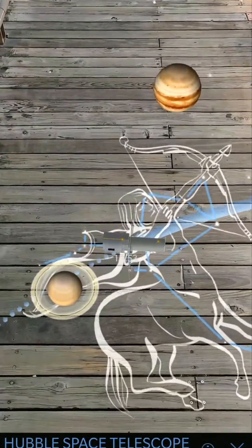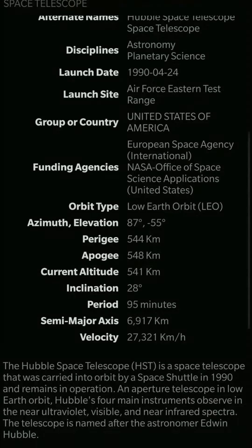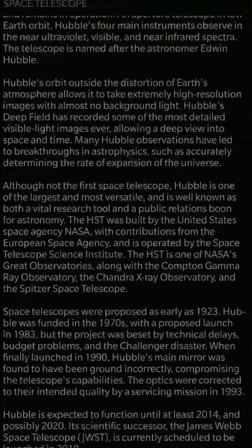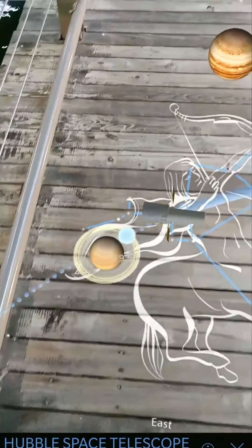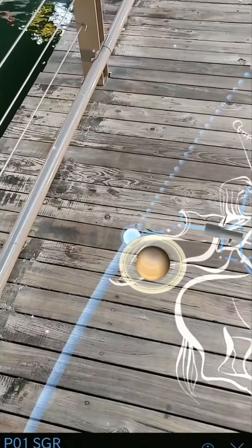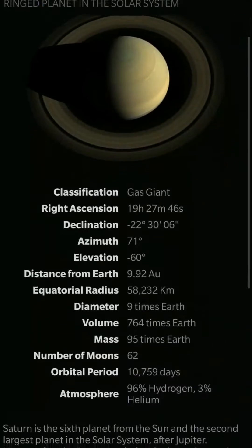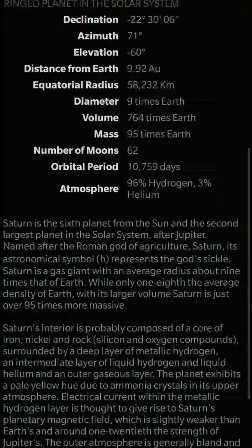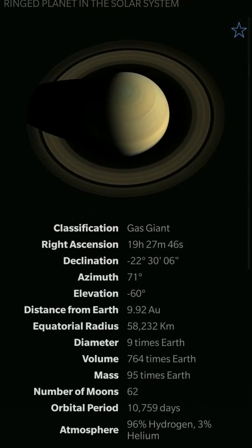This is the Hubble telescope — if you click on it you can get more information. It pulls info from Wikipedia, which is nice. You can also see the orbital paths of the different planets around the Sun, which is really nice. There's an extensive amount of information and it's great because you don't need to leave the app — everything is just a click away.